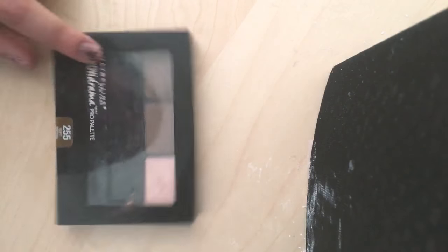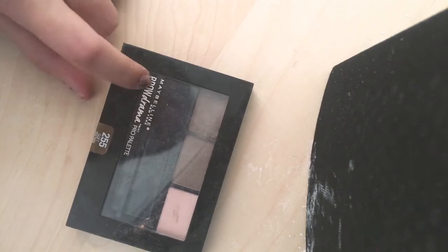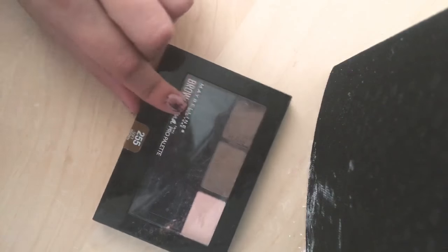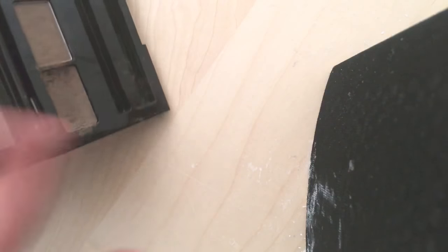She has the Maybelline Brow Drama Pro palette. She loves this thing — like she always takes this to work. She doesn't just go to the car or the train; she has her makeup and the phone.